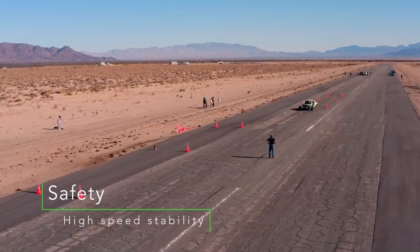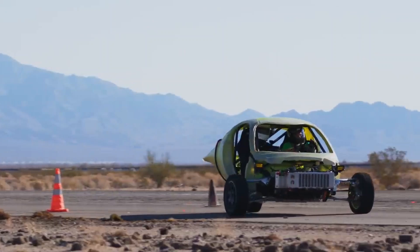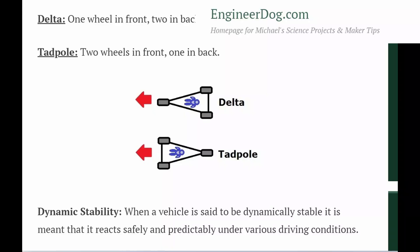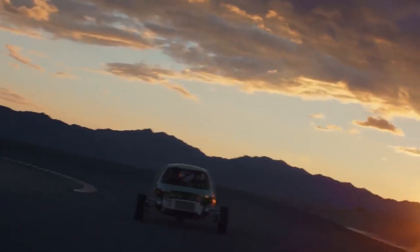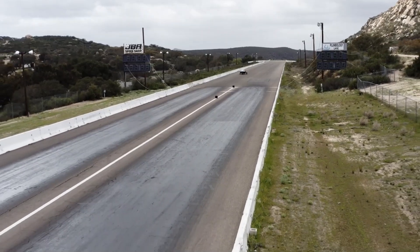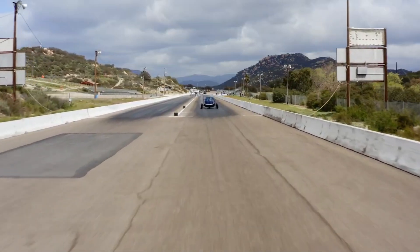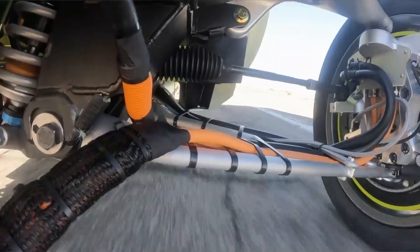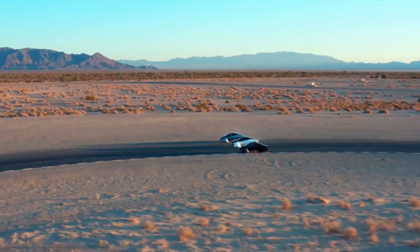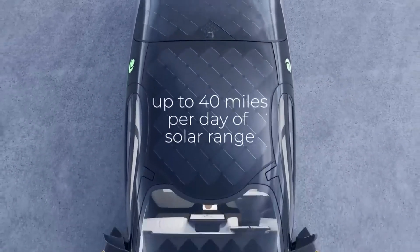Aptera's solar electric vehicle represents a bold step forward in automotive innovation. While concerns about the stability of a three-wheel vehicle are understandable, Aptera Motors has addressed these challenges head-on through advanced design, engineering, and testing. With its reverse trike configuration, low center of gravity, robust suspension system, and careful weight distribution, Aptera's SEV is built to handle the real-world challenges of driving, including potholes, uneven terrain, and sharp turns. Ultimately, the vehicle's stability is not just a product of its unique three-wheel design, but a result of holistic engineering focused on safety, control, and efficiency. Aptera's SEV offers a compelling solution for the future of sustainable transportation, combining cutting-edge solar technology with a vehicle that remains stable, agile, and reliable under all driving conditions.